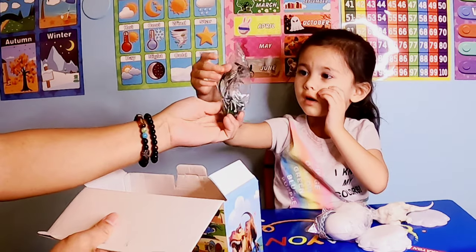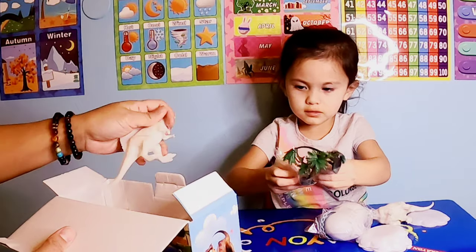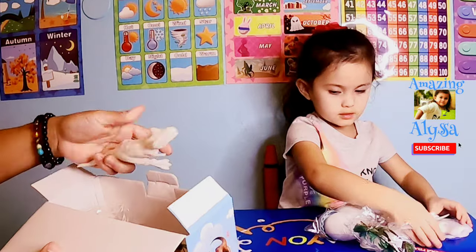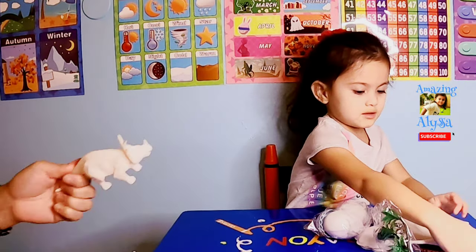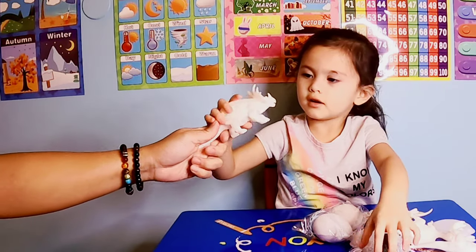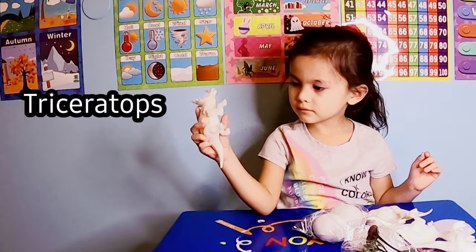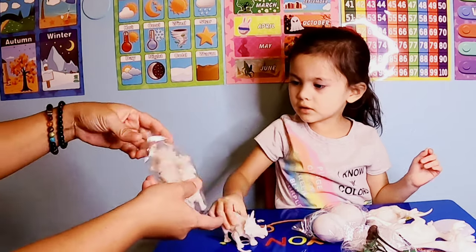Humpty. Humpty. And what is this? It's not a dinosaur. Wow, a giraffe. Bucket. I don't know, I'll check it out later. That's another dinosaur, and you have a small monster.